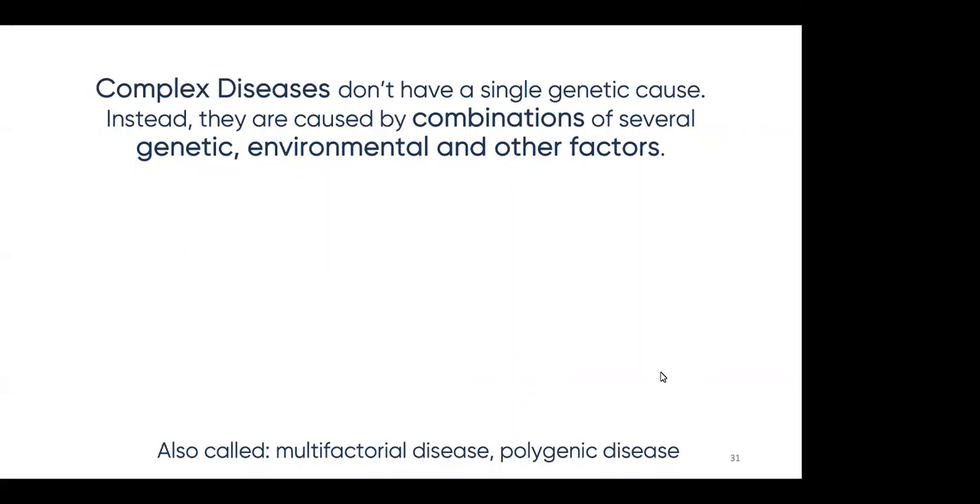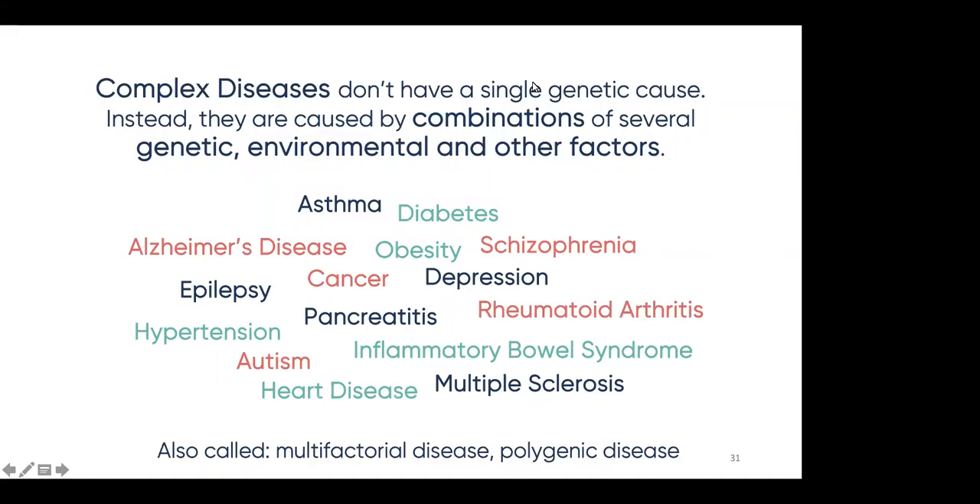In contrast to single gene diseases, complex diseases don't have a single genetic cause. Instead, they're caused by combinations of several genetic, environmental, and other factors — which is what makes them complex. Some familiar examples include diabetes, asthma, and hypertension. It's important to mention that although these diseases are largely complex, in some cases there may be a single gene disease that causes these conditions. For example, PRSS1 hereditary pancreatitis is a rare single gene cause of pancreatitis, but overall it accounts for a very small percentage of pancreatitis compared to complex pancreatitis. You may also hear complex diseases referred to as multifactorial, meaning multiple factors, or polygenic, meaning multiple genes.